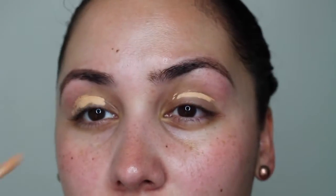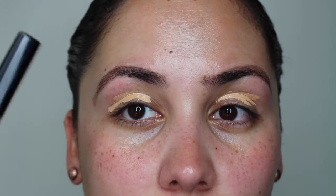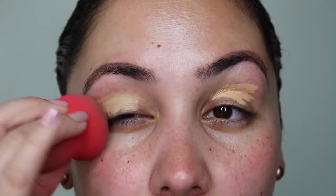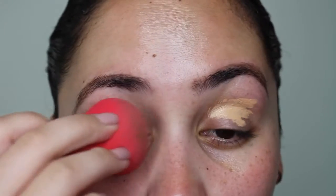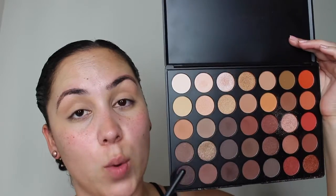I'm going for more of a neutral eye makeup. The primer I'm using is actually my Maybelline concealer in the shade Medium. Taking my Morphe sponge, I'm just going to blend that out. I'm going to be using my Morphe 350 palette. With this shadow, I'm going to take my M4334 brush by Morphe and put that right onto my crease.